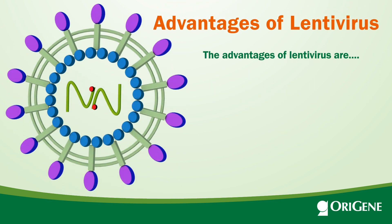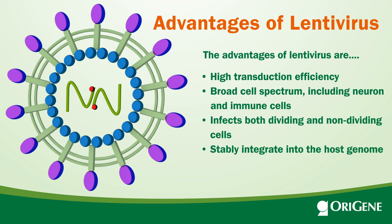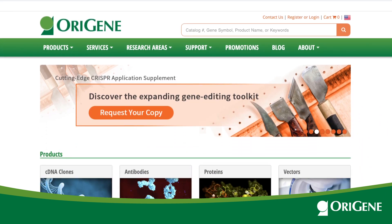The advantages of lentivirus are high transduction efficiency, broad cell spectrum, and stable chromosome integration. Let's use LGR5 as an example to find the right cDNA clones on the Origene website.